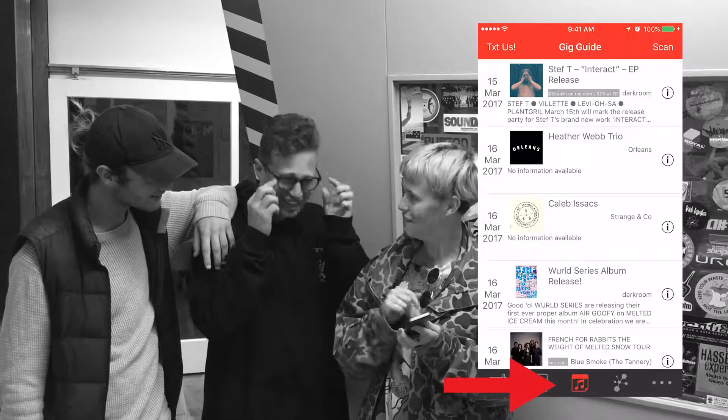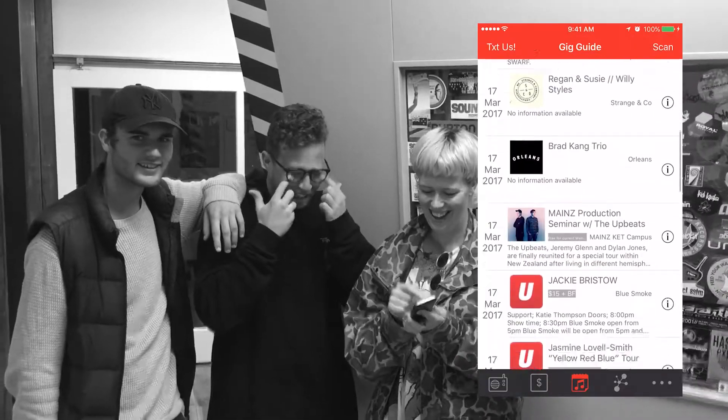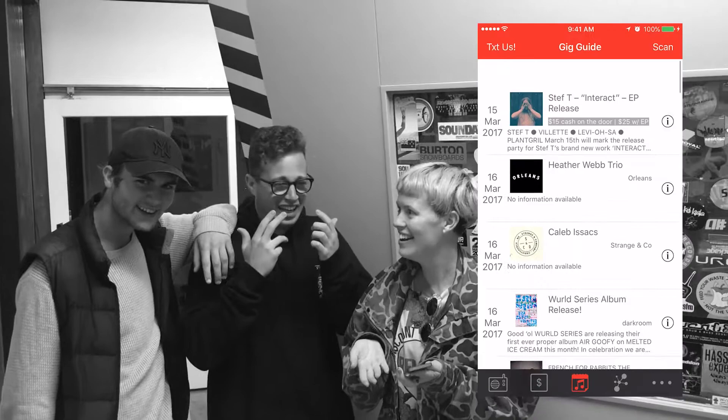And what's this? We now have the R2U gig guide on the app too. Now you can see all the best stuff happening around town on your phone.